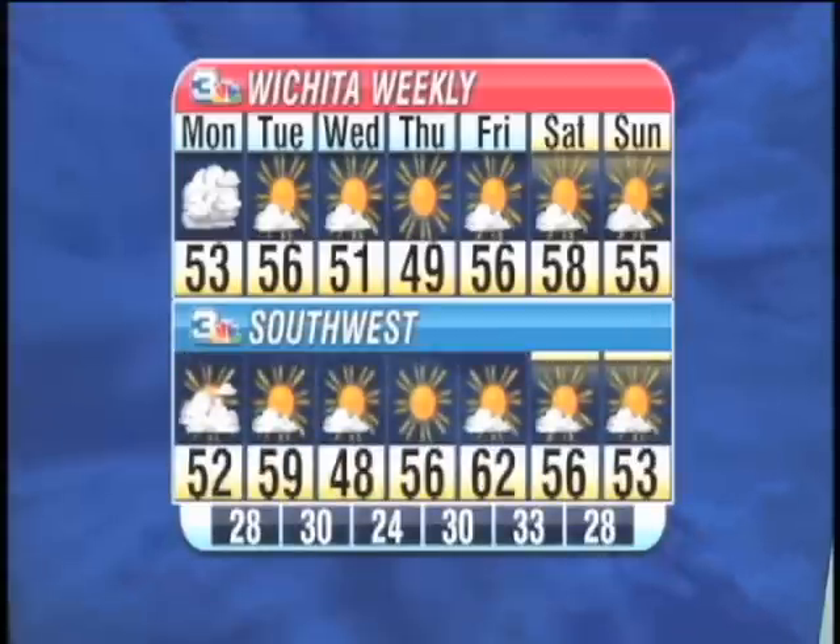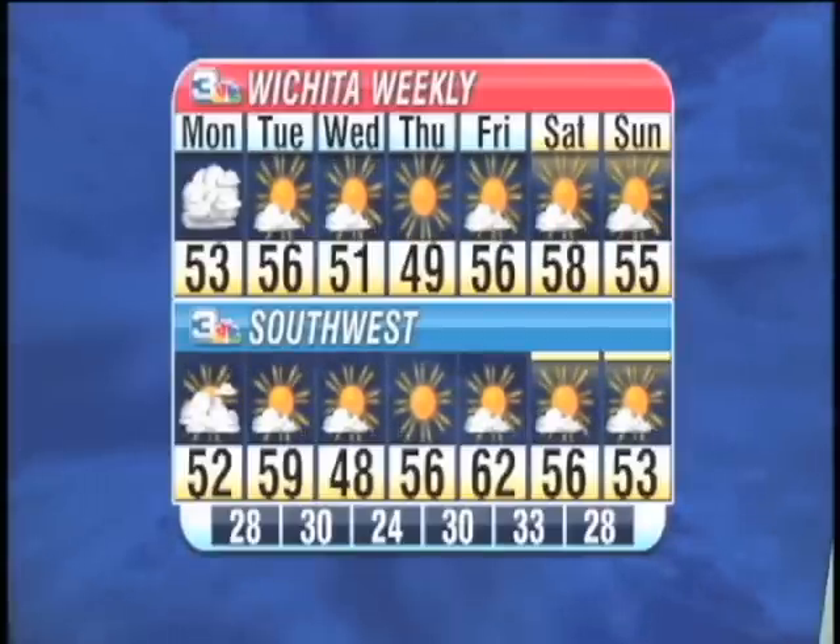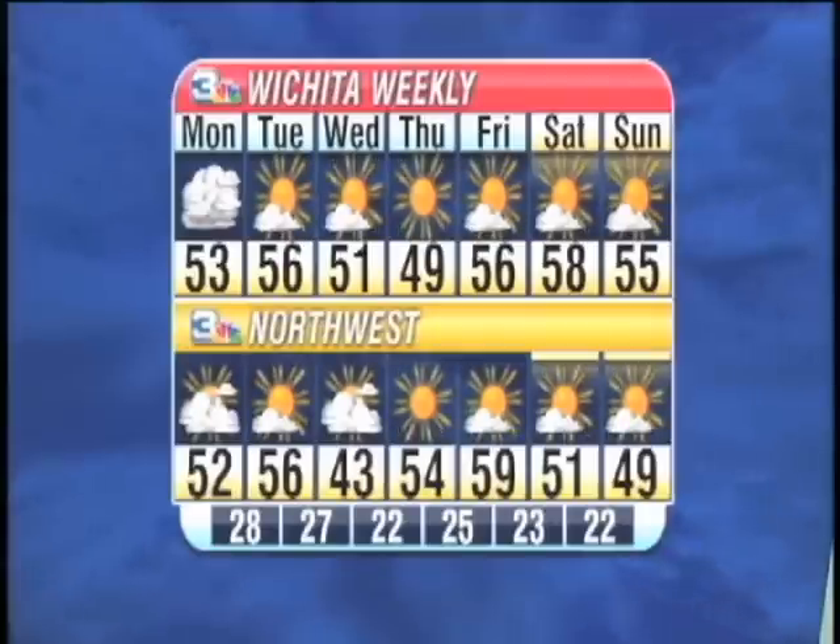For the southwest, we are looking for partly cloudy skies tomorrow with a high of 59. The cold front coming through will give us a high of 48, then increasing up to almost 62 on Friday with partly cloudy skies, then going back down to the mid-50s. For the northwest, we are clearing out tomorrow with increased cloudiness from that cold front giving us a high of 43, then going up to mid to high 50s throughout the weekend with partly cloudy skies.